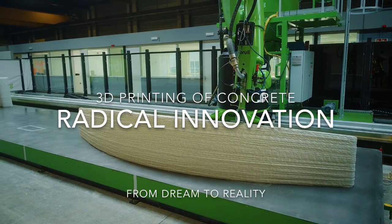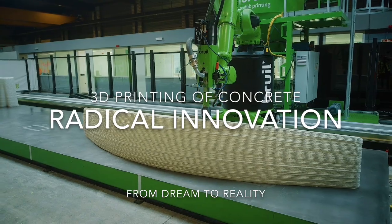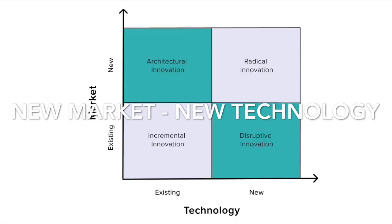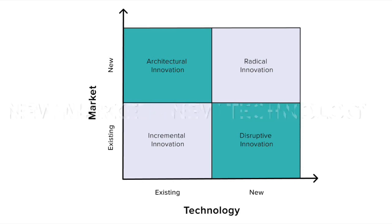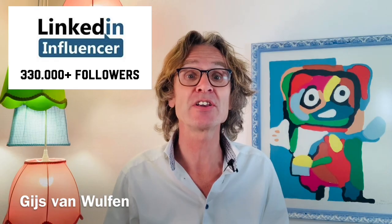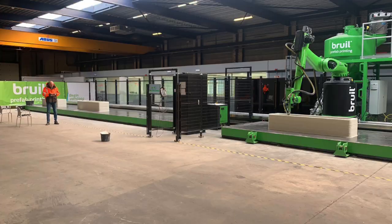This video covers innovation implementation strategy, specifically the radical innovation of 3D printing of concrete. You'll get a tour around the factory and a clear understanding of how radical innovation starts — from a crazy idea on a post-it to a full operational 3D printing factory six years later.